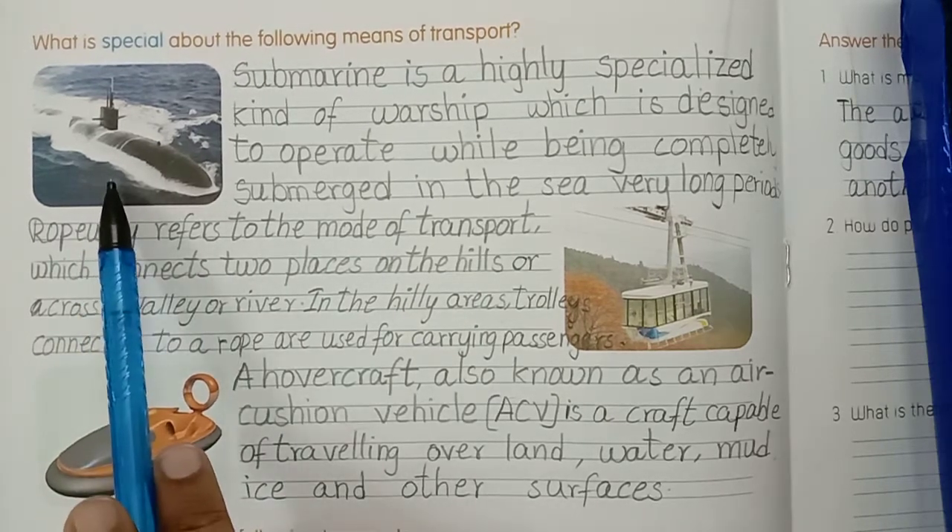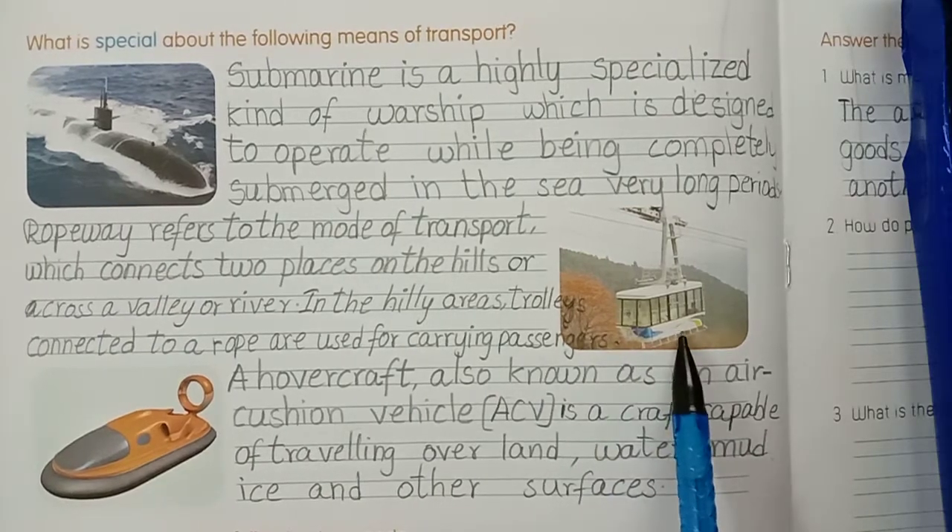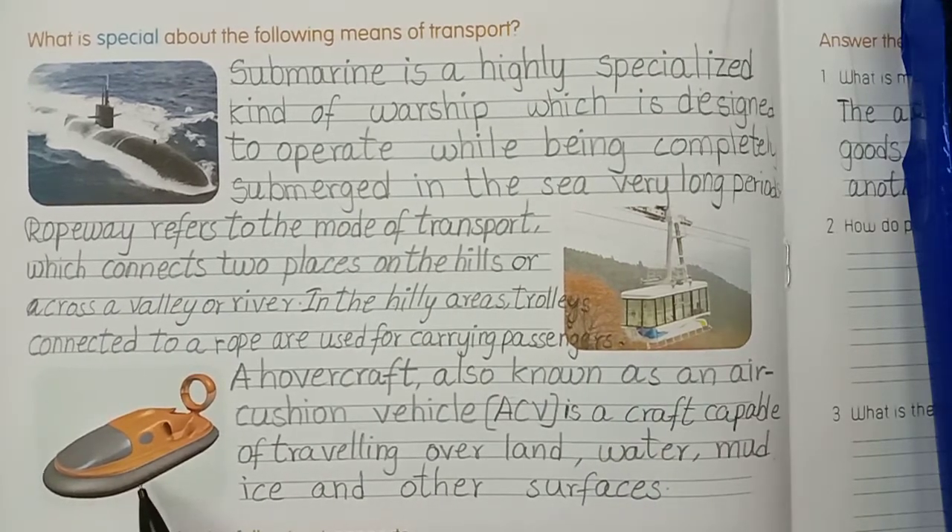Okay children, what is this vehicle name? Submarine. This is ropeway. This is a hovercraft - ACV.